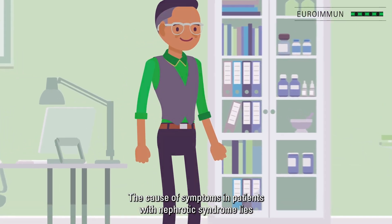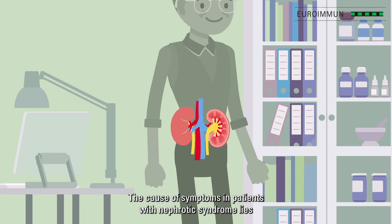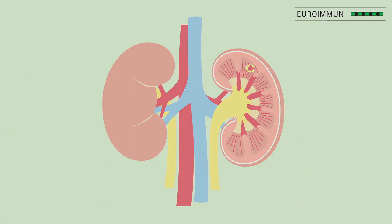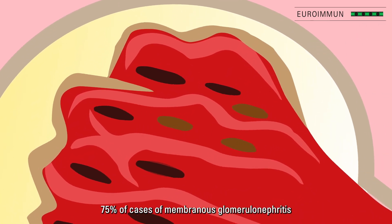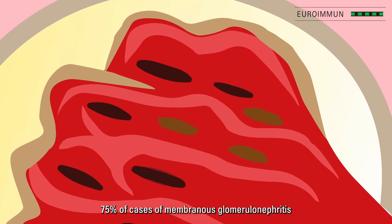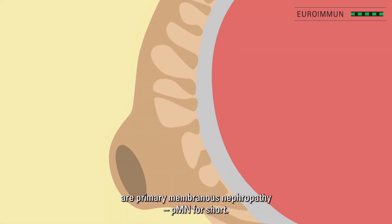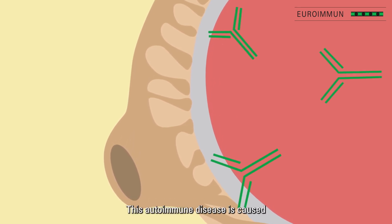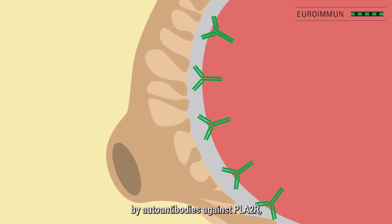The cause of symptoms in patients with nephrotic syndrome lies in the smallest parts of the kidneys — the glomeruli. In 75% of cases, membranous glomerulonephritis is a primary membranous nephropathy (PMN). This autoimmune disease is caused by autoantibodies.